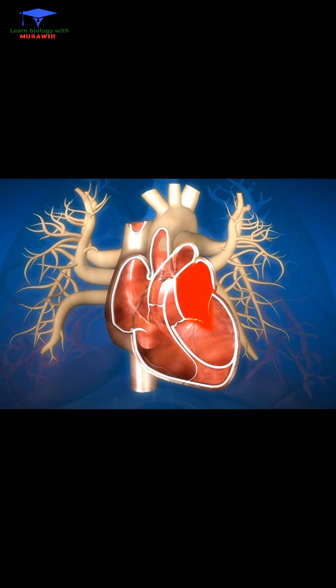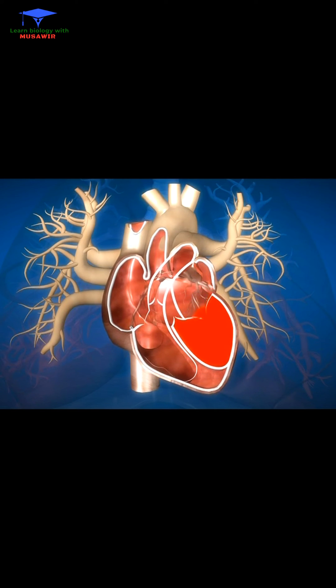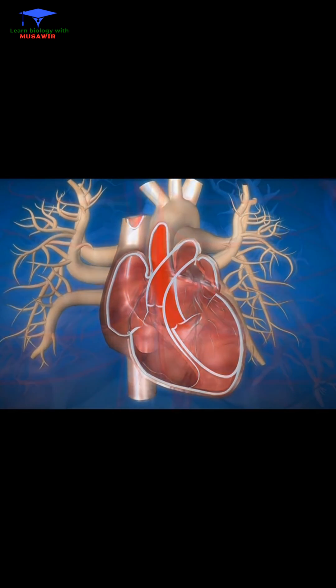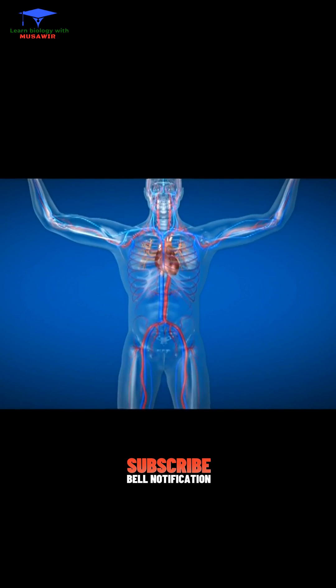Oxygen-rich red blood then enters the left side of the heart, composed of the left atrium and ventricle. The blood is then pumped through the aorta, supplying blood throughout the body.